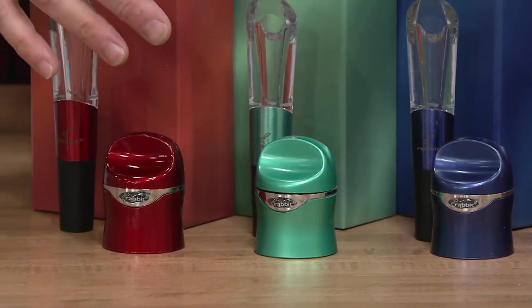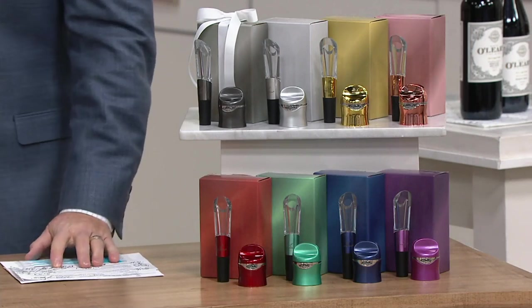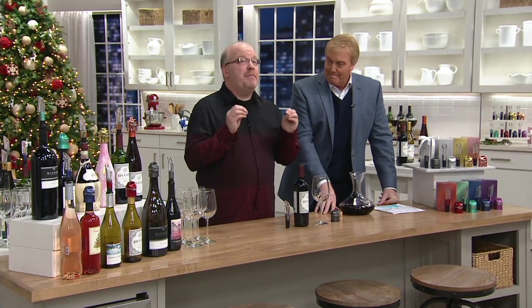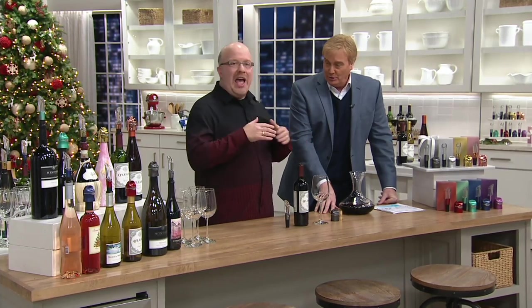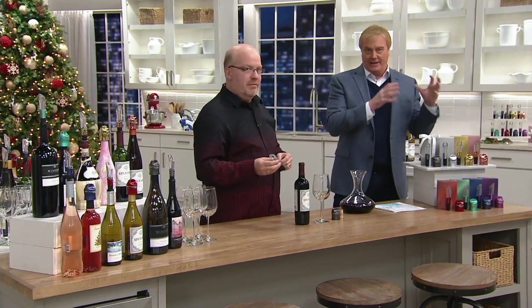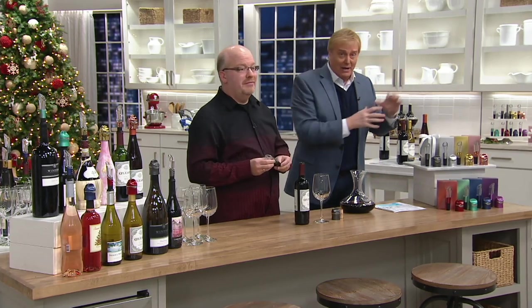We're talking all year. This is the time of year of gift-giving and holidays, but you're going to use these all year. What I love about this item is if you don't know how much money to spend on somebody or you're concerned about the type of wine, you never ever go wrong with wine tools — and they don't have these tools. Rabbit is like the KitchenAid of wine tools. They are top of the line, so you can be proud to give this.